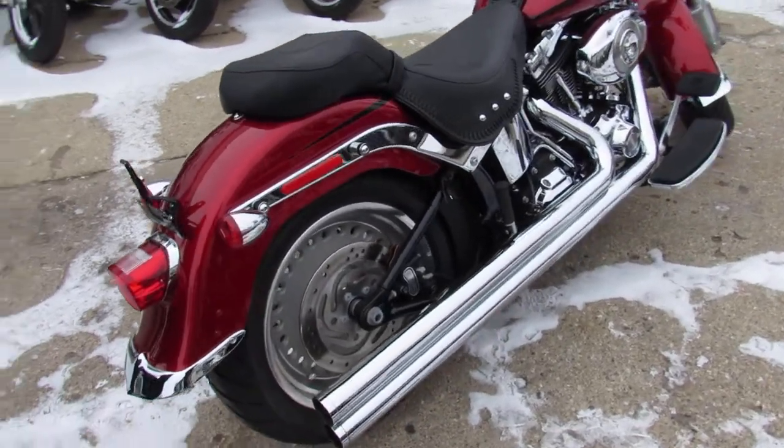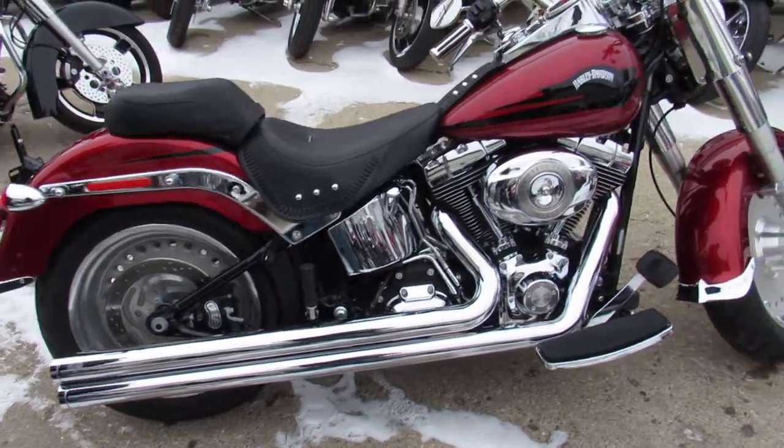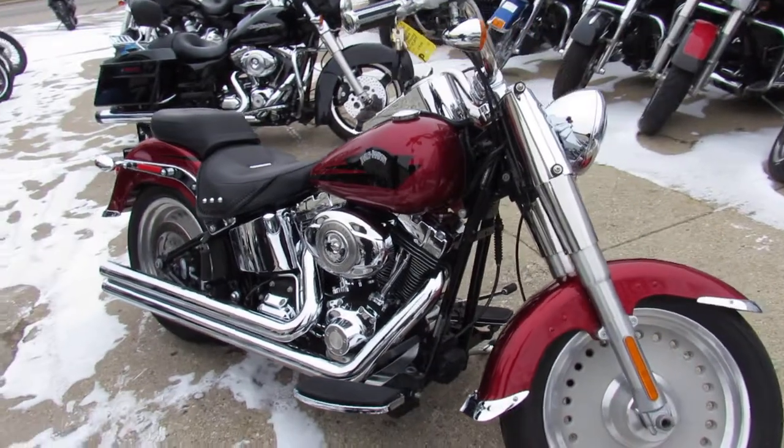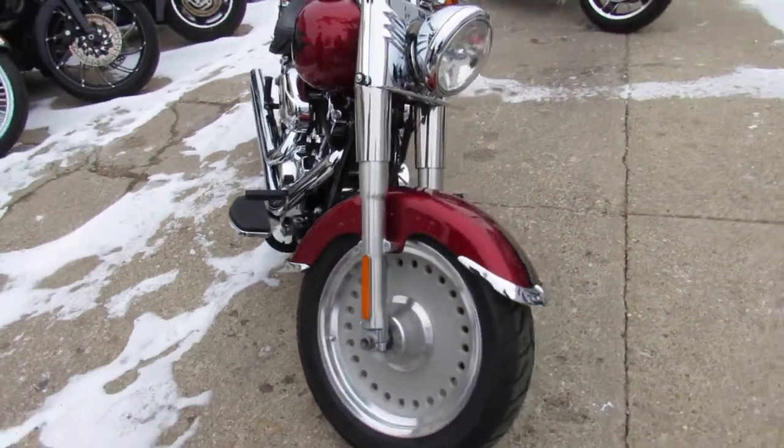This one here is a 2008, only has 9,435 miles. Check out the Candy Apple Red paint — it's got tons of chrome and the Vance and Hines exhaust really brings this bike to life guys. Nice clean Harley, only 9,400 miles.